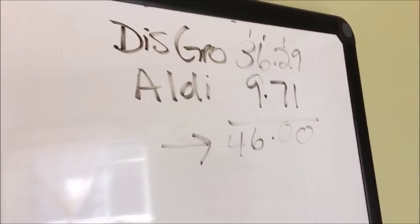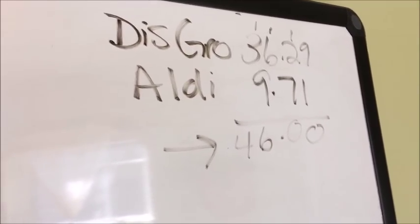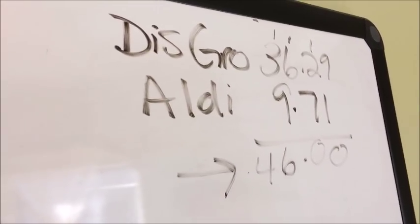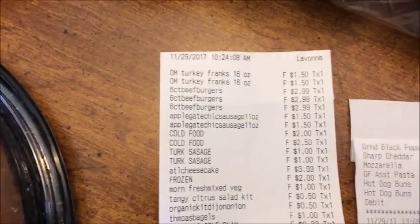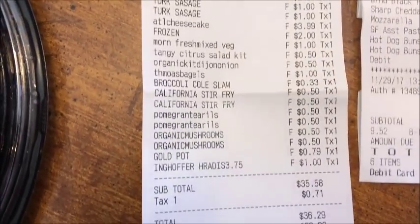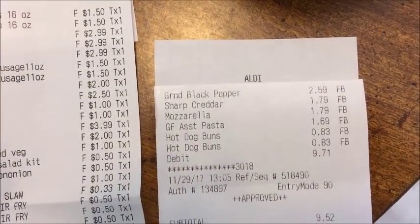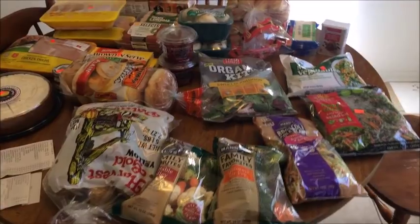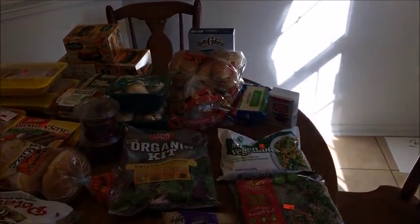At the discount grocery I spent $36.29, and at Aldi I spent $9.71, for a total of $46 — just one dollar over our new grocery budget of $45 a week. Here are the receipts: you can see I got a lot for $36.29 at the discount grocery, and here's the Aldi receipt for $9.71. I'll show you what I got at Aldi first since that was the smaller receipt.